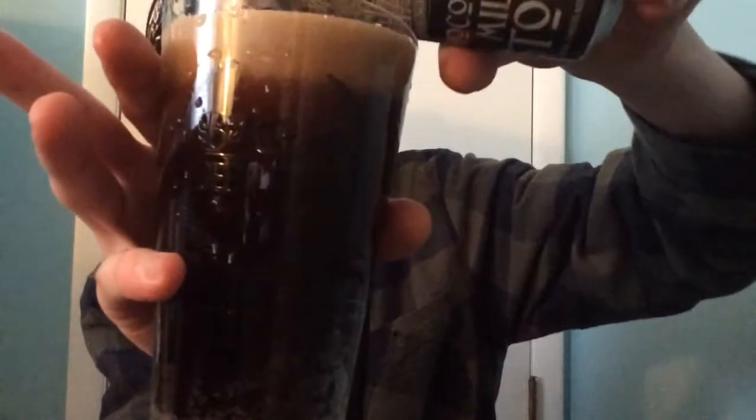I had this one before on draft. This is, unfortunately, a can — they didn't have any bottles. Wow, really heavy on the chocolate cocoa. It's like milk chocolate, not dark chocolate like most of these stouts. Let's see how it tastes.